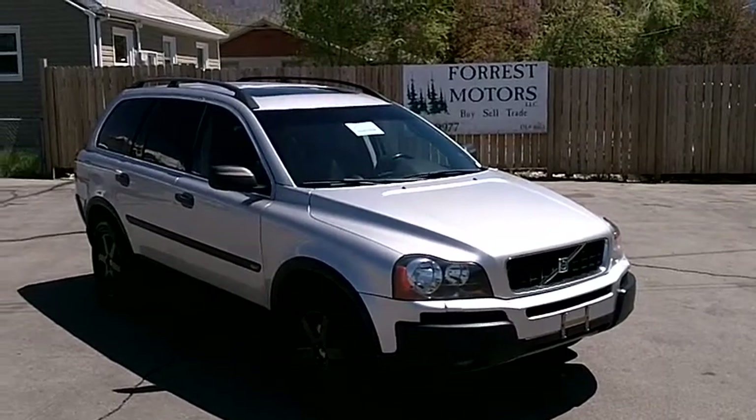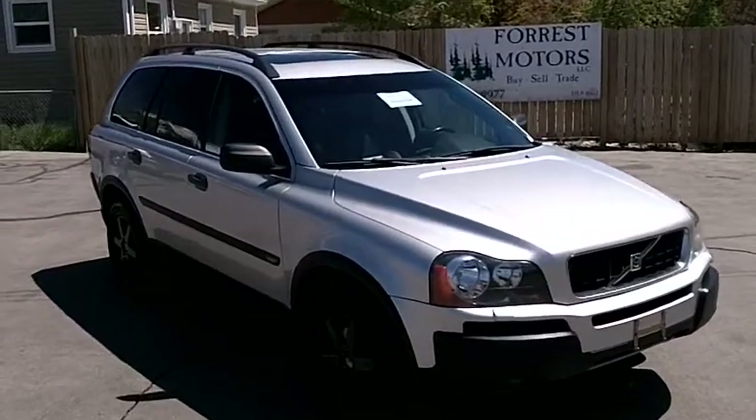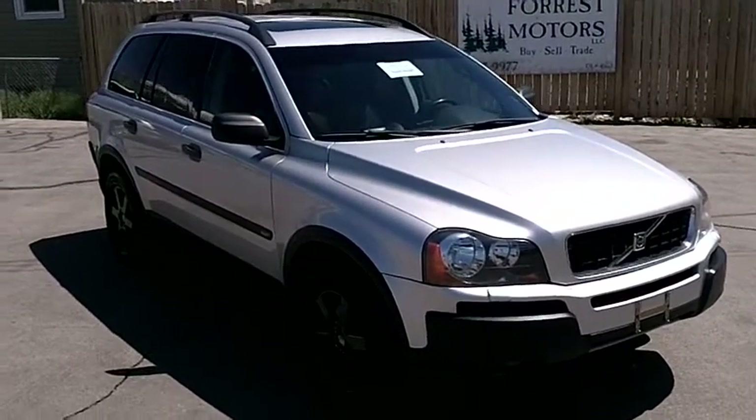2006 Volvo XC90, 2.5T all-wheel drive with leather and 82,000 miles.